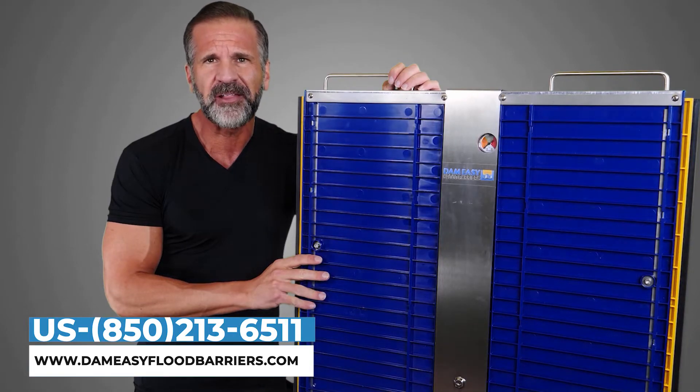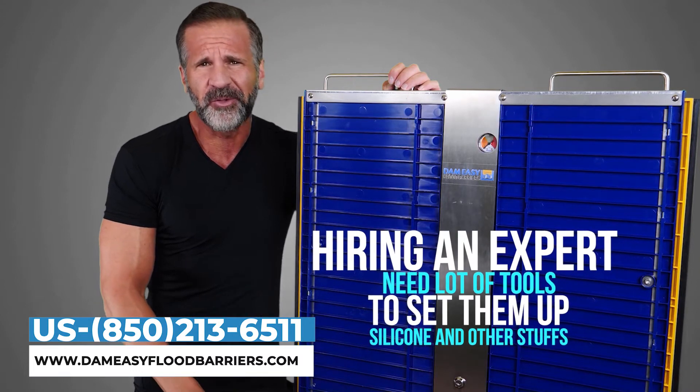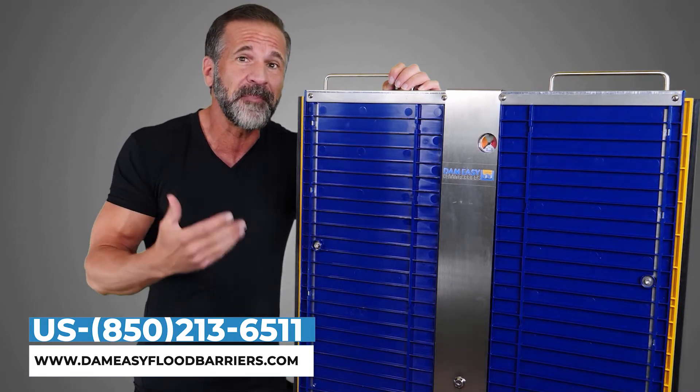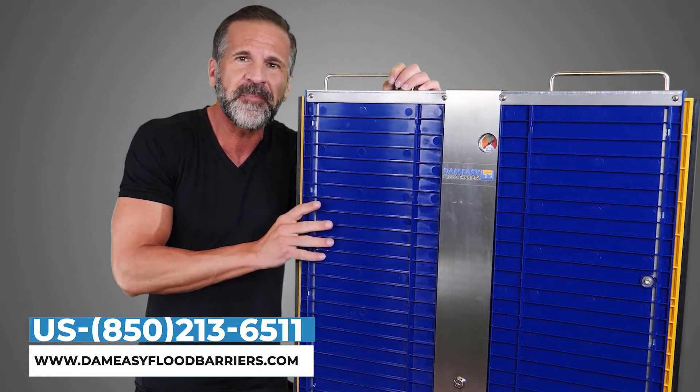All the other barriers I looked at required hiring an expert to set them up. You need a lot of tools, silicone, other stuff. If you don't know what you're doing, you're going to wind up with a big mess that basically won't hold back water.